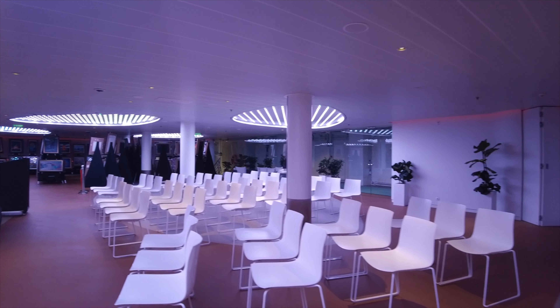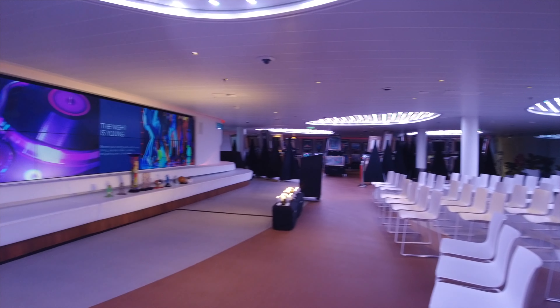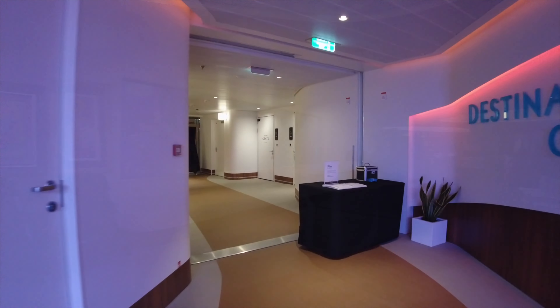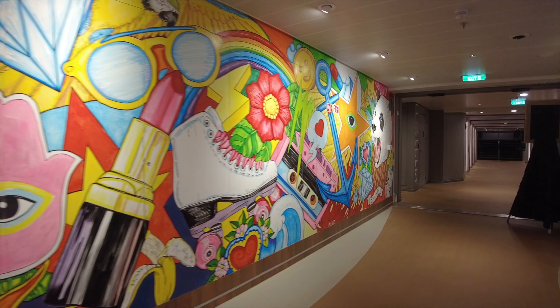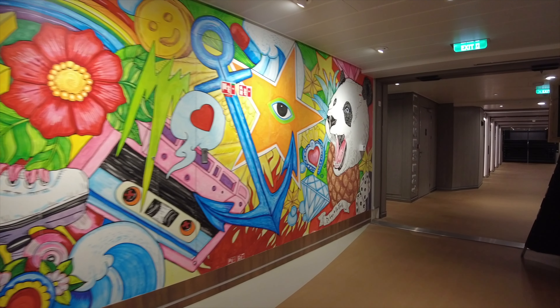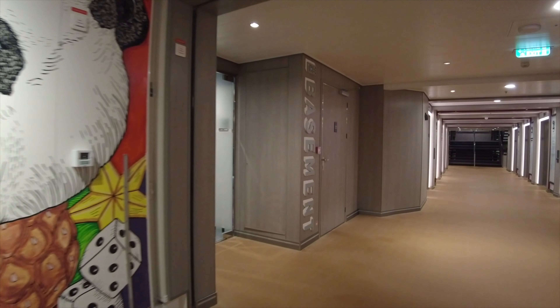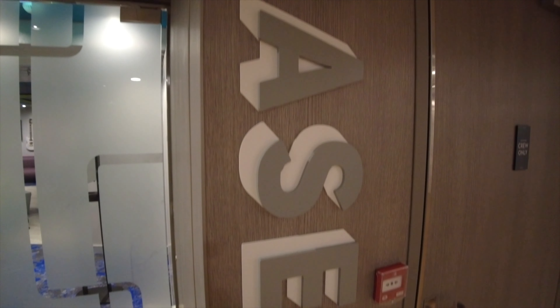Now we're heading down to deck number two to take a look at Destination Gateway. This is actually where you'll get on and off the ship during your ports of call, but they also hold other events here too. Today they're actually doing an art auction. Now we're going to go past this beautiful mural and take a look at the basement.